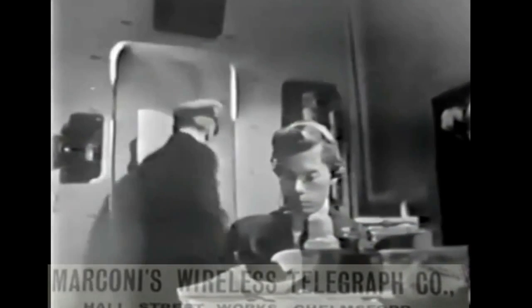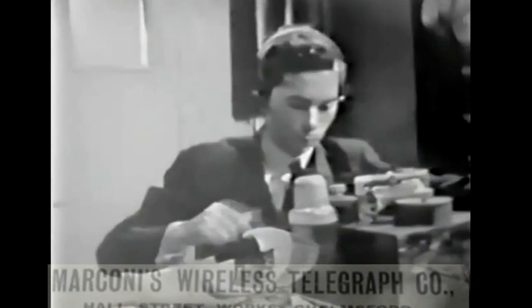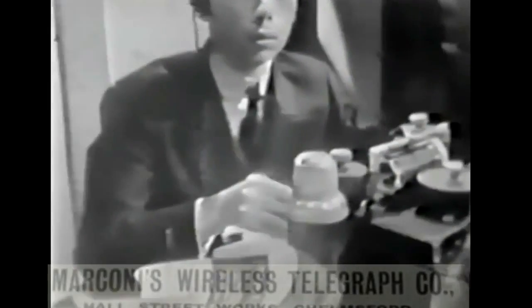I've recently discovered that the room was actually a little bit smaller than shown here. You can see the confined conditions that the operators had to work in. They did alternate shifts to maintain a 24-hour watch on this particular boat. I suspect the films tend to use larger rooms because they needed to get more than one actor into the room at a time.